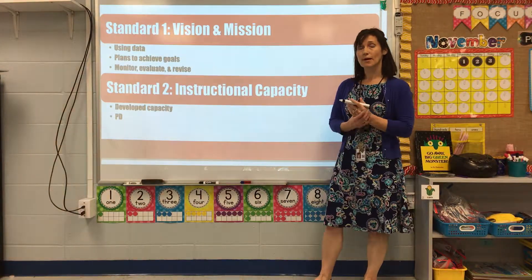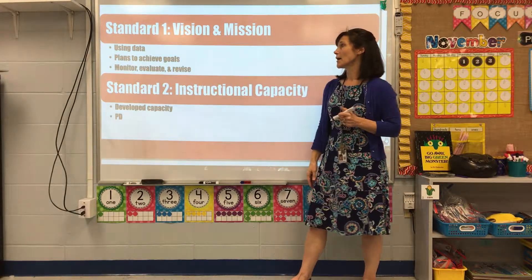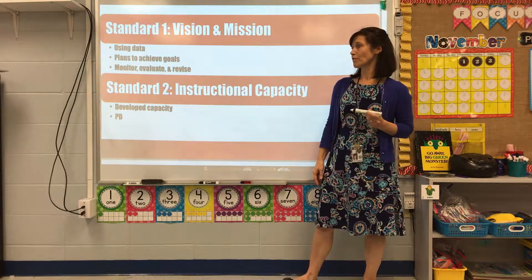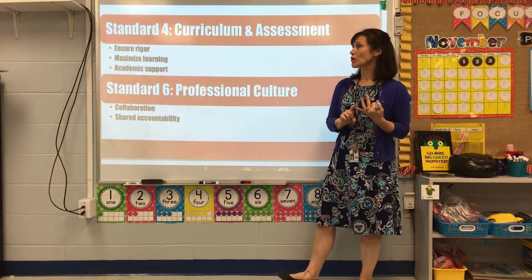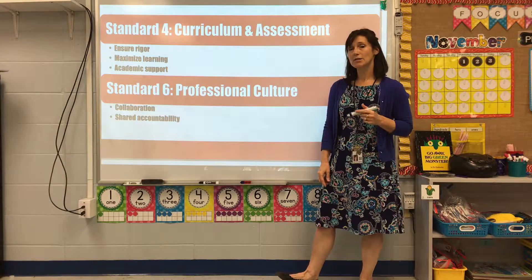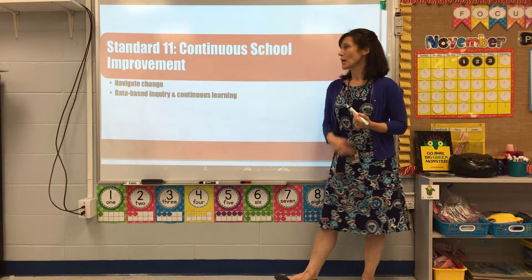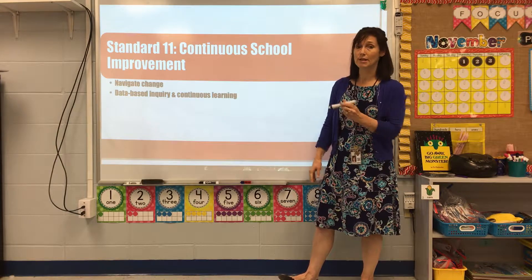Throughout this capstone project, we really focused on maintaining our vision and mission. We used data to make our plans, evaluated and monitored them, and revised as necessary. I used professional development to improve instructional capacity, ensure rigor, maximize learning, and provide academic support. Teachers were expected to collaborate and share accountability for student learning, and I navigated change using data-based inquiry to continuously improve.